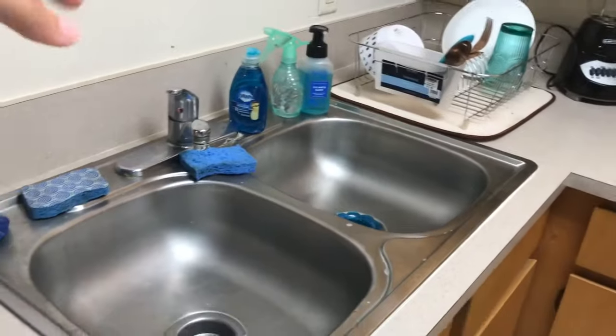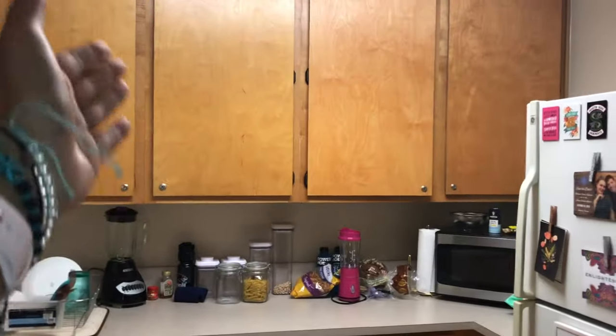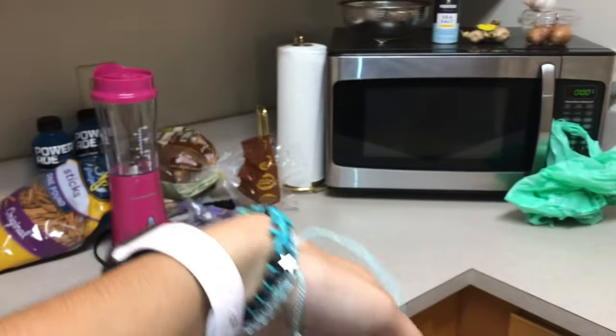Each room comes with two barstools — mine are mismatched. You have some counter space and then your sink. There's under-the-counter cabinetry and over-the-counter cabinetry. It's a four-bedroom apartment, so there are four cabinets and four drawers for each person. The dish drain and all of this stuff is all purchased by me.